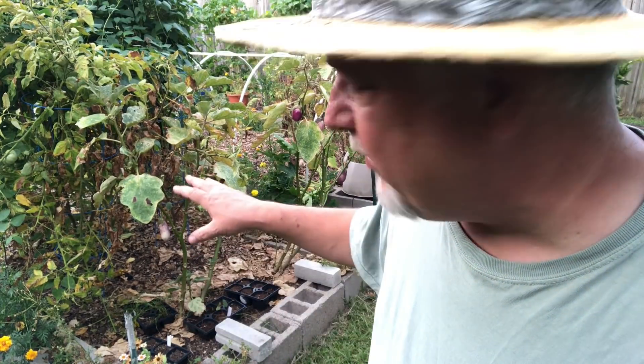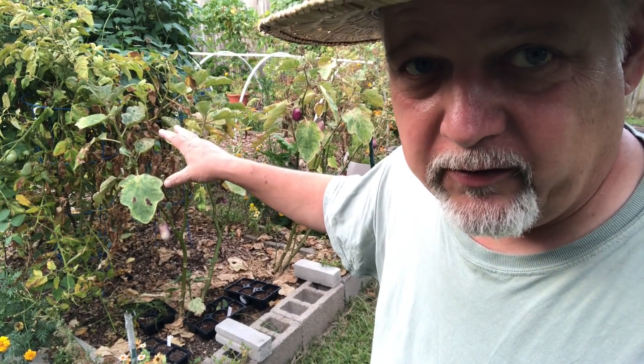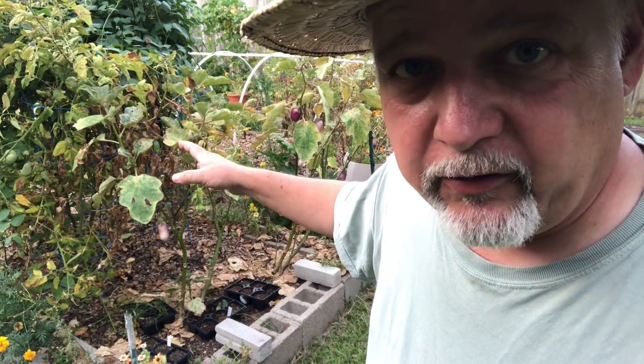Right next to them is my tomato — that's a Brandywine tomato. Suffering a little bit from the heat, but it's given me some fruit, and it's still got some fruit on it that seems like it might be ripening up a little bit. So yeah, that's the status of those two right there.